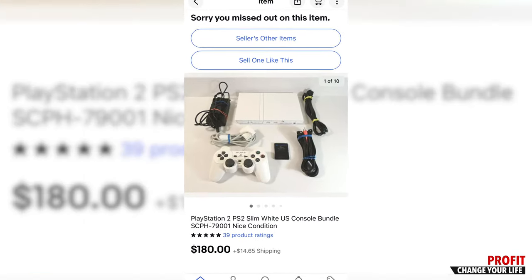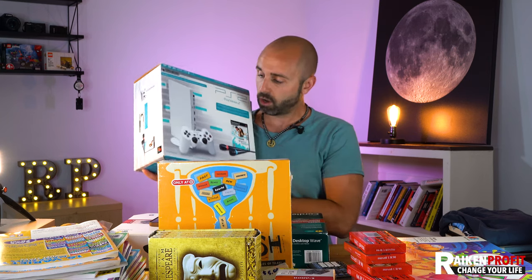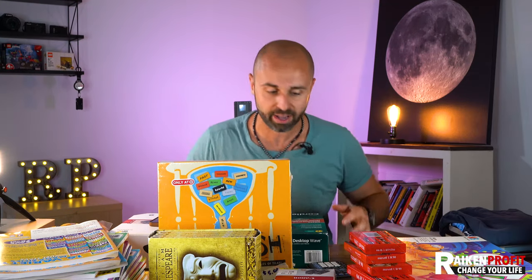This was a church sale, and it pays to be there first. I was one of the first people there. I saw this, I popped on it, and I put some really good profits in my pocket.